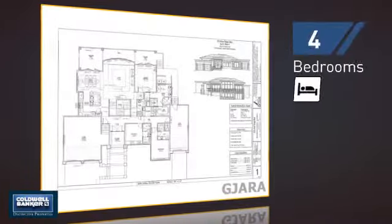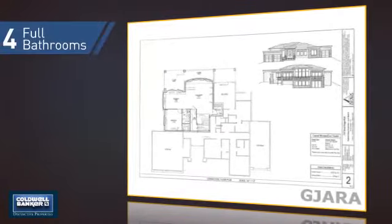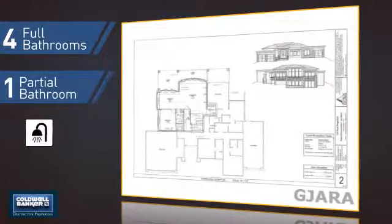Inside you'll find four bedrooms so everyone has a private space to come home to, as well as four full bathrooms and one partial bathroom.